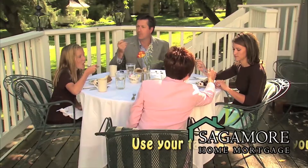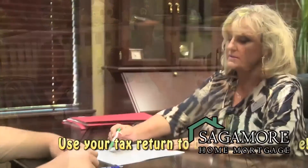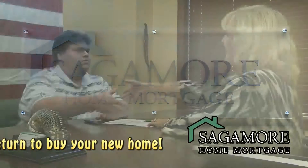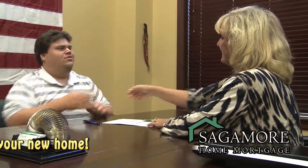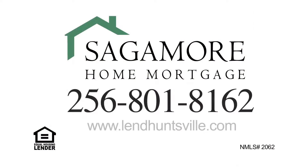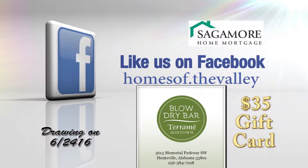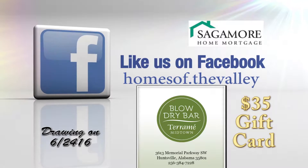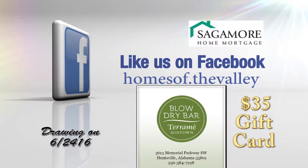A home is the most significant investment that most of us will make. Trust that investment to a lender that cares as much as you do. That lender is Sagamore Home Mortgage — more loan options, more personal care. Call today or visit us online. Like us on Facebook and be registered for the drawing of this great giveaway. Now, back to more Homes of the Valley.